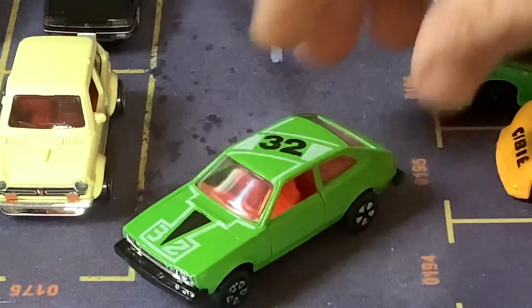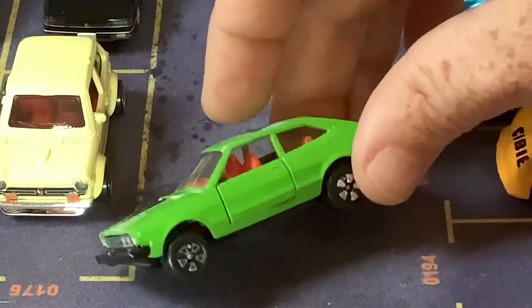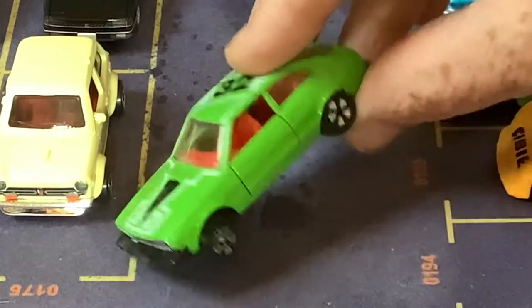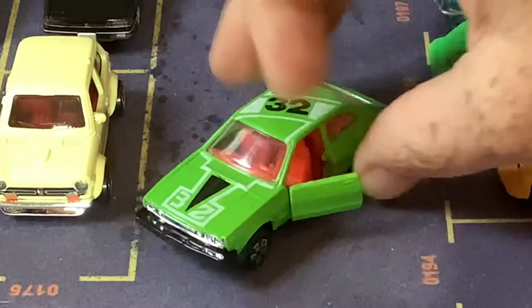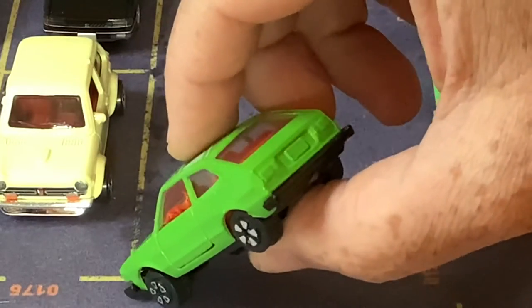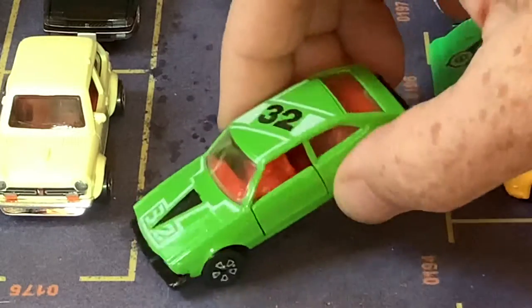Here, this is an Accord. It looks like a Scirocco almost, but this was the fancier version of an earlier Civic. This is a Play Art model — it's got opening doors, nice front, no details on the back, but there aren't many models of this Accord.